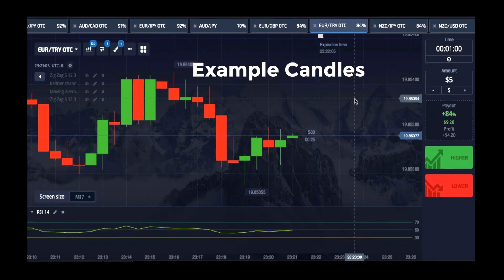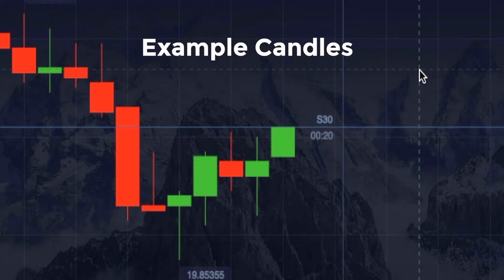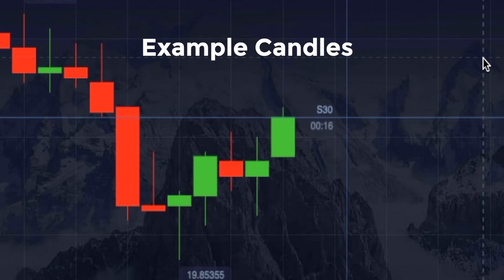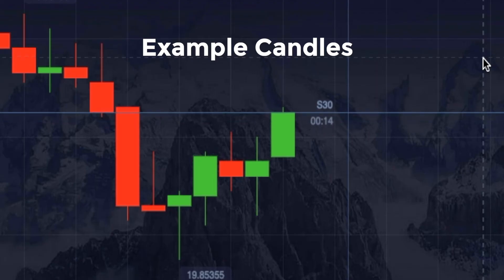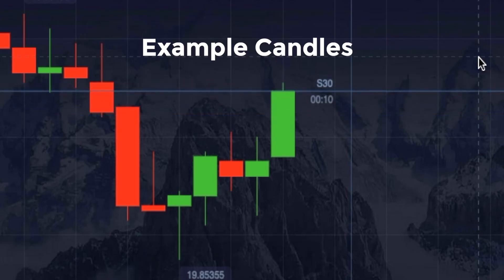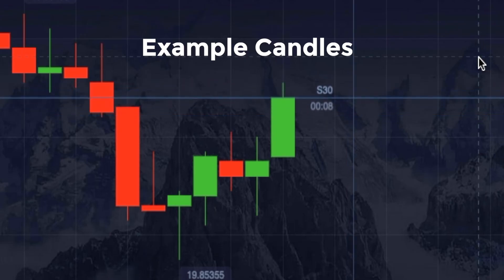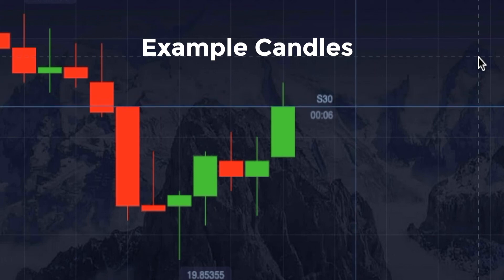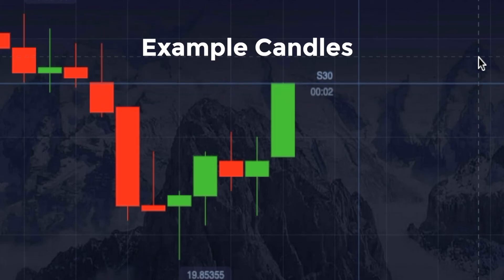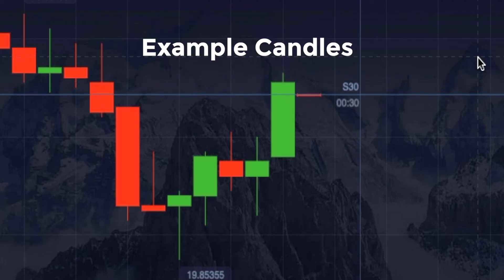So look at this candle — this is what I'm talking about, the pressure. See, it snapped up, but it's not completely done. And you've got a wick. And if it's going up, you know you're going to be going down. Boom — that would be your entry going down.